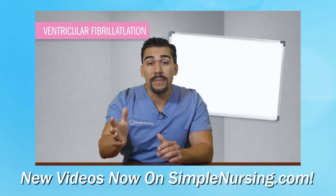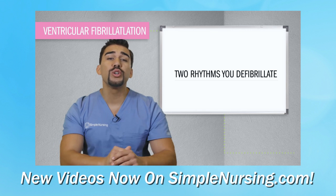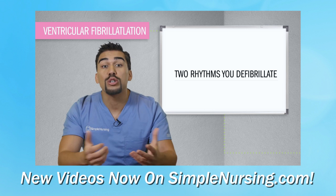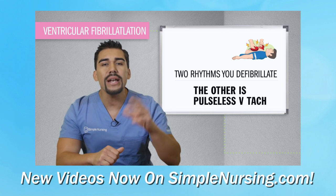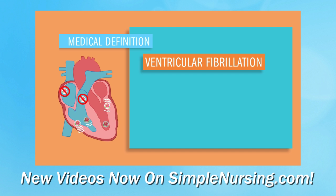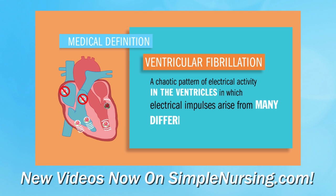Fibrillation fireworks is the best way to remember V-fib, the most deadly rhythm of all time. It's one of only two rhythms that you actually defibrillate or shock — the other one is pulseless V-tach. Ventricular fibrillation is a chaotic pattern of electrical activity in the ventricles in which electrical impulses arise from many different foci.